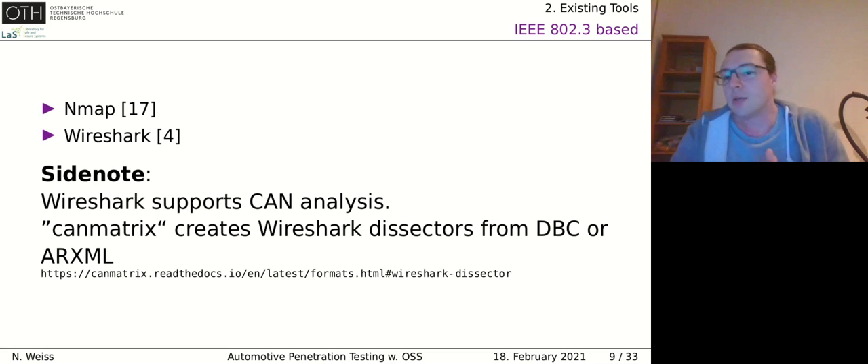If we want to pentest Ethernet networks in cars, that's easy — we have Nmap, Wireshark, and a bunch of other well-known open source tools for Ethernet and IP hacking. Wireshark has great support for CAN: you can use SocketCAN and directly analyze CAN frames. CAN Matrix is an open source project that allows you to create Wireshark dissectors directly from DBC or ARXML files — so if you get those files, you can directly use Wireshark with them.